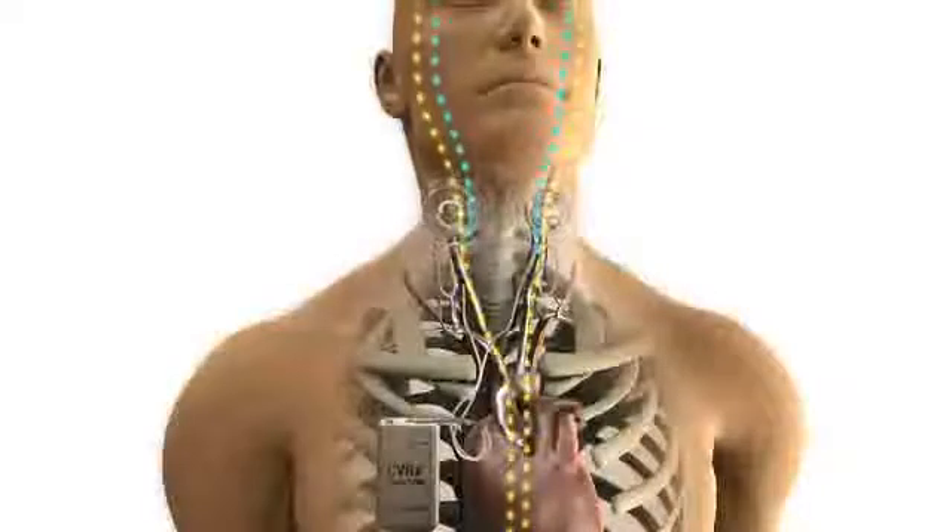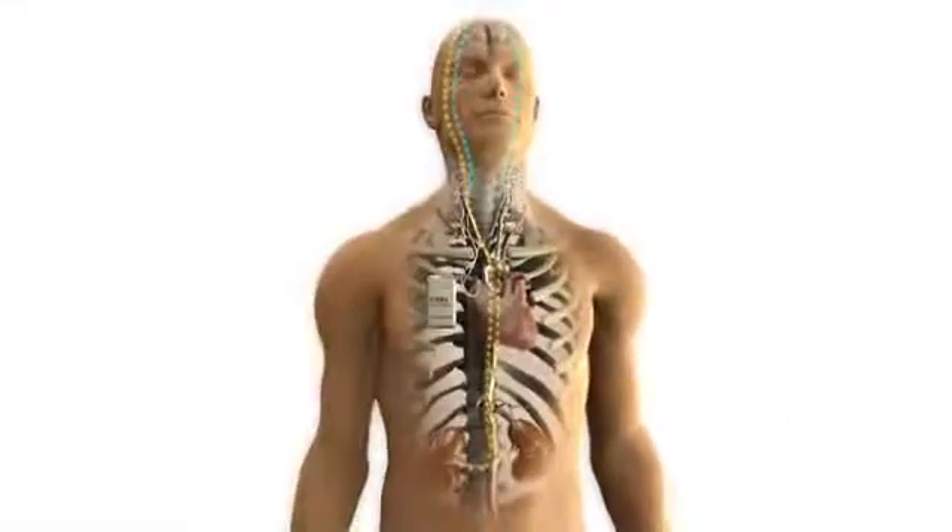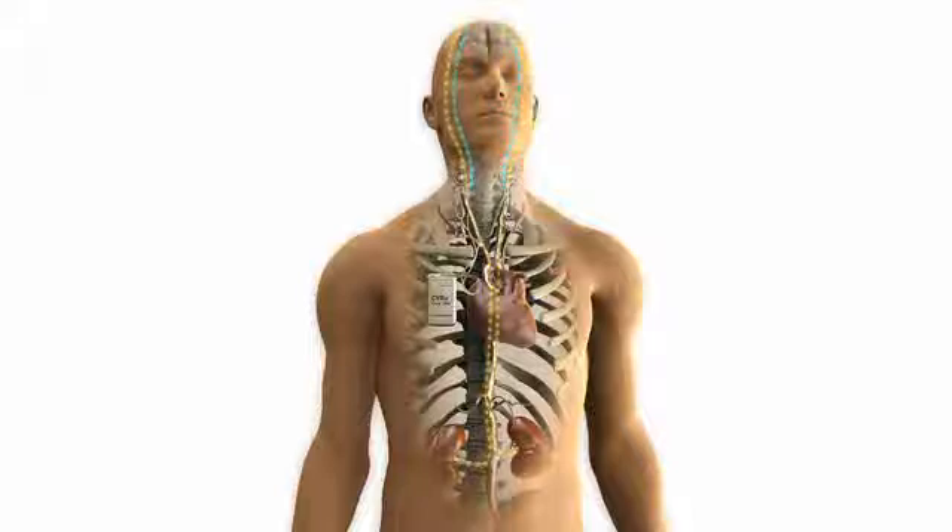The brain also responds by telling the heart to slow down, allowing more time for the heart to fill with blood, and telling the kidneys to reduce fluid in the body, lowering blood pressure and reducing effort on the heart. The RIO system is designed to work by sending electrical signals through very thin wires, called leads, to the vessels of the neck, called the carotid arteries, where the baroreceptors are located.